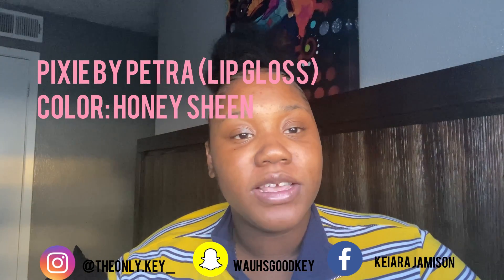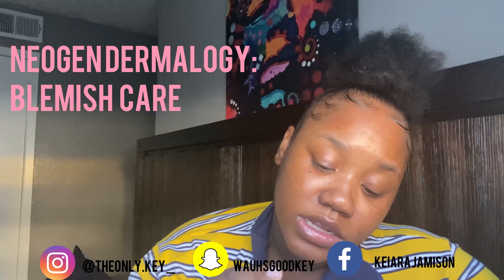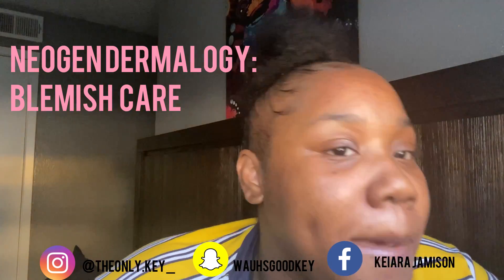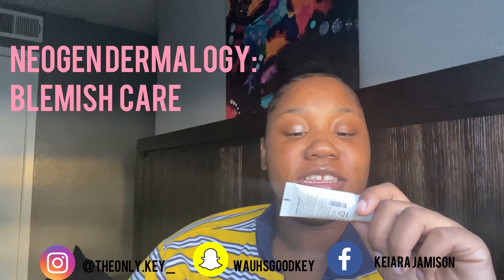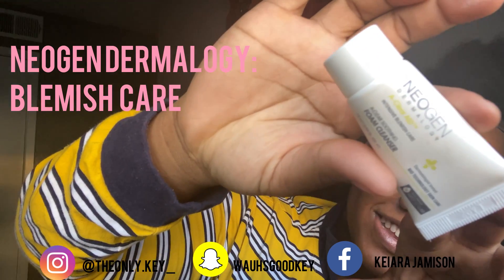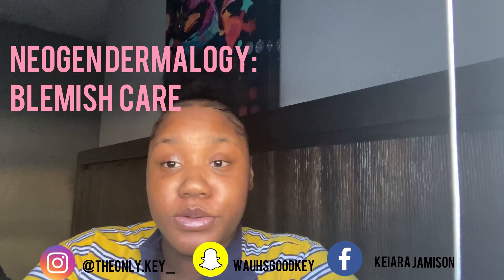Y'all, some skincare stuff too. This is called Neogen Dermology A-Clear Aid Intensive Blemish Care. Y'all see all these dark spots and bumps? Ever since I had my son I just be breaking out — I never had bumps like this before. But this is an intensive blemish care clear soothing foam cleanser. My stupid self ain't never used this — I'm about to use it. I'm gonna make a part two and show y'all using them.